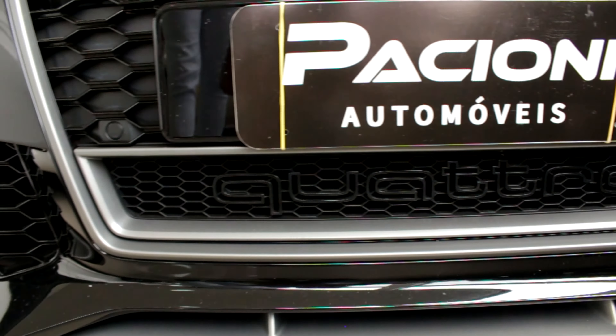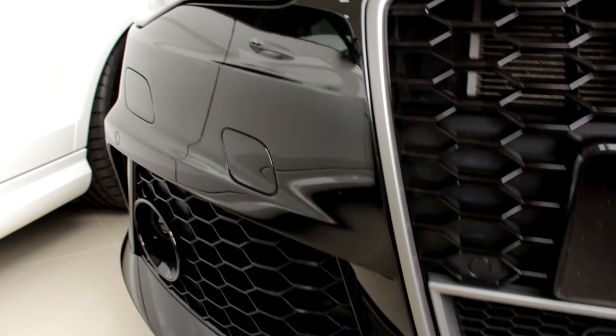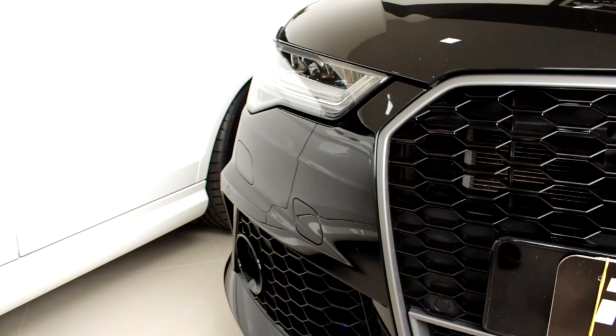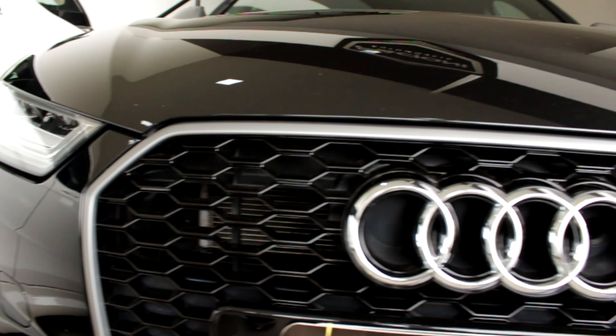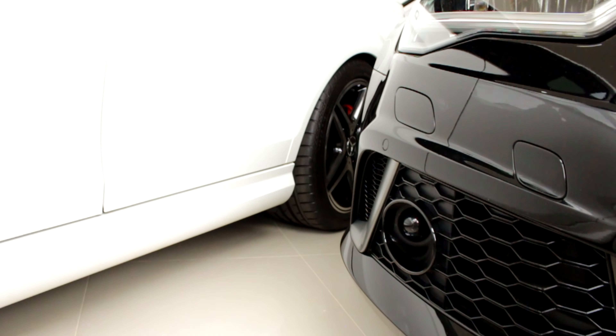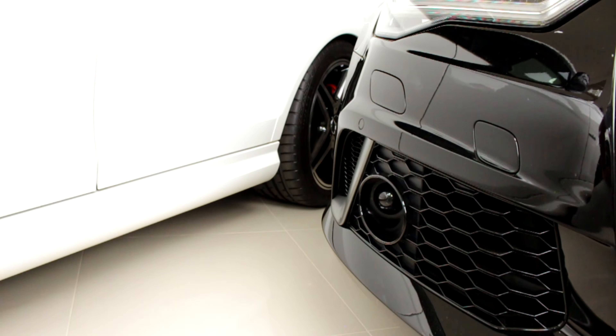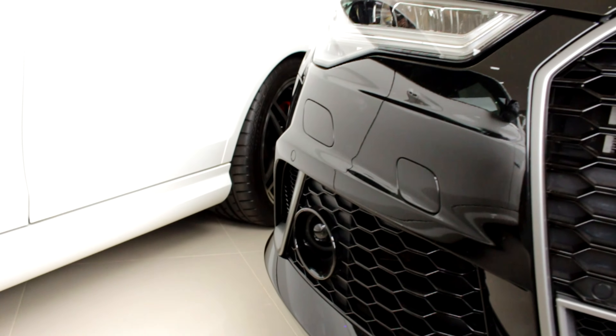Mais de 700 cavalos. Vocês podem ver que ela é tração nas quatro logo de cara. Matheus, fala um pouquinho pra gente aí do carro. Vocês conseguem ver que tem as grades de escotilha, característico da linha esportiva da Audi. Temos aqui os milhas do canto, que você percebe lá embaixo — ele é meio arredondado e deve apontar pro canto que você vira.